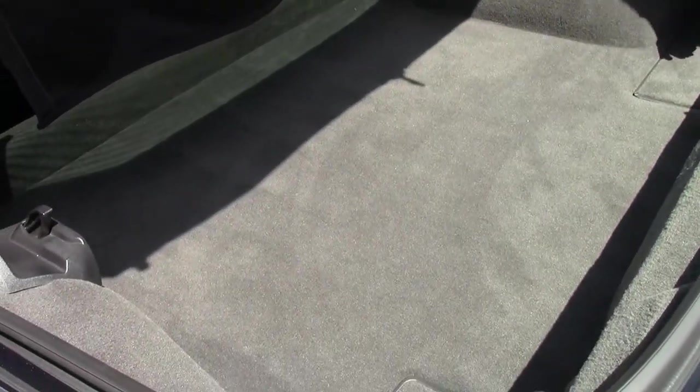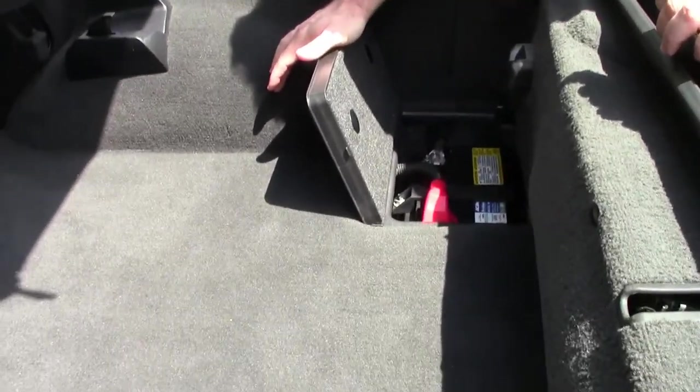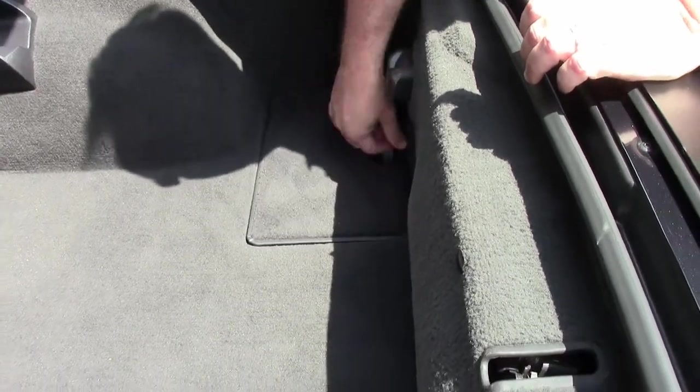The ebony interior in the back is in excellent shape. As you all know, with the six speeds, your battery is in the back.